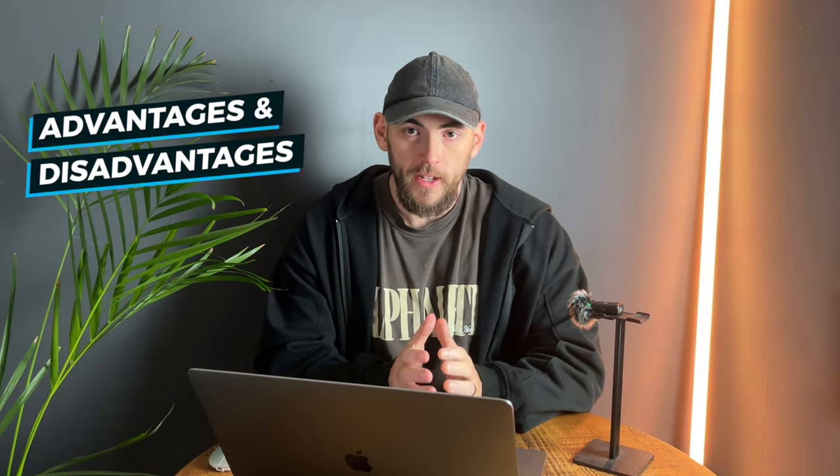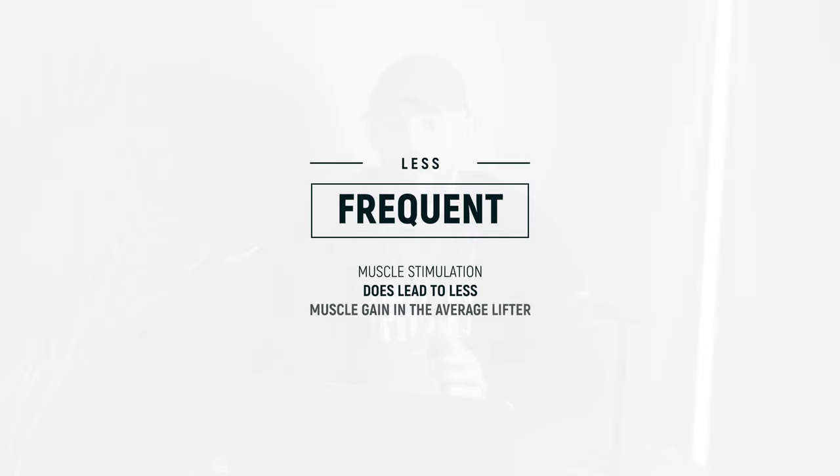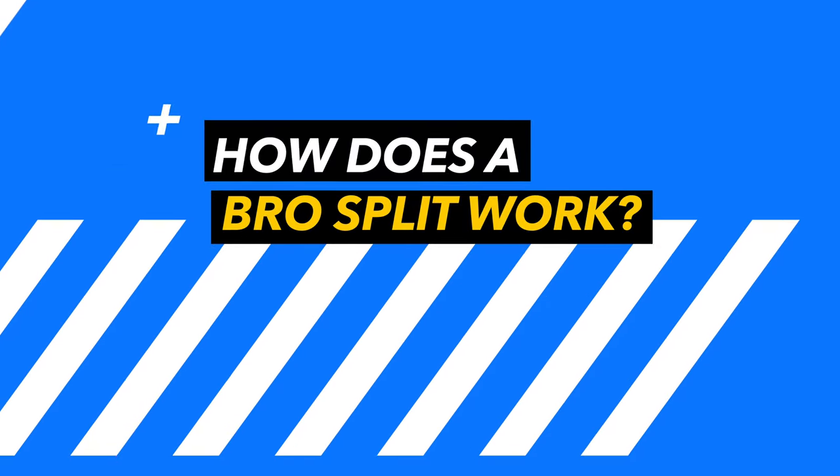Let's look at the advantages and disadvantages of both training splits. A bro split with a once-a-week frequency means you can train the muscle just once per week and allow for ample opportunity for recovery. You could argue this allows for high amounts of training volume and a minimal chance of injury. However, we cannot forget what the research shows — less frequent muscle stimulation does lead to less muscle gain in the average lifter.